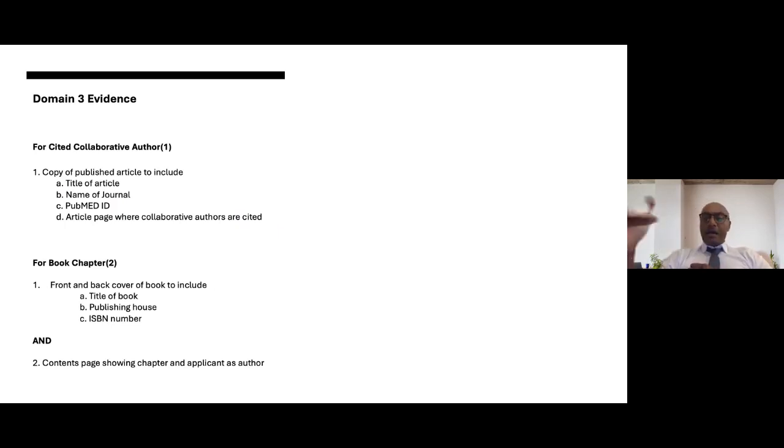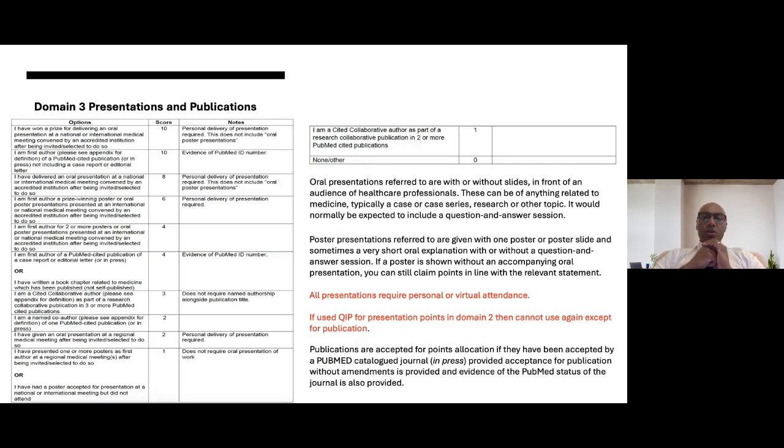Domain three Q&A: If you have both an oral presentation and a first-author publication, you can only score once — submit the single piece of evidence that gives you the highest score. Regarding publications submitted to PubMed but not yet indexed or given a PubMed ID: yes, you can still score points using the articles-in-press criteria — provide a letter of acceptance from the PubMed-catalogued journal with the six required elements, and provide confirmation that the journal is PubMed-cited.